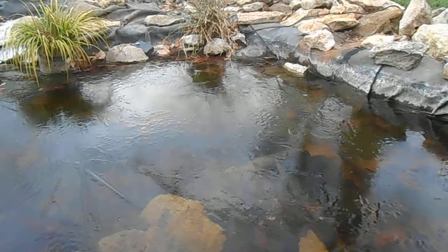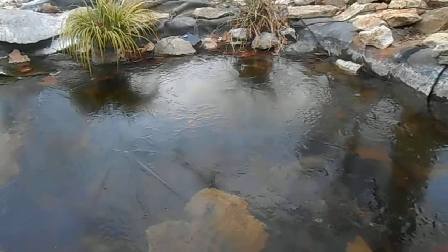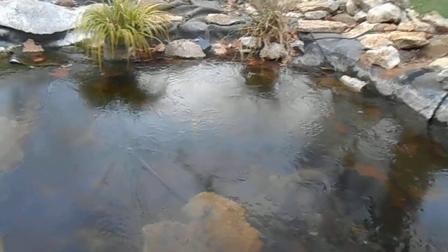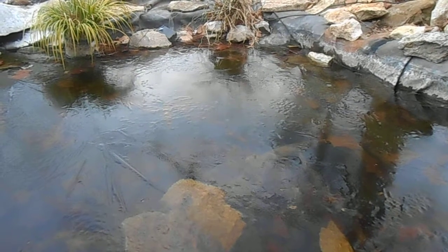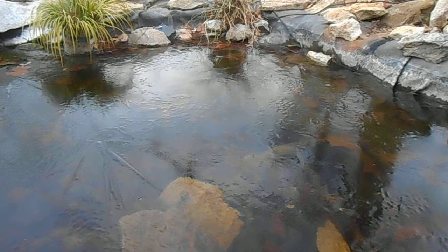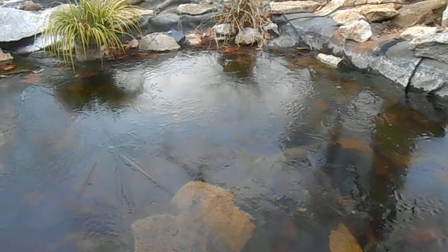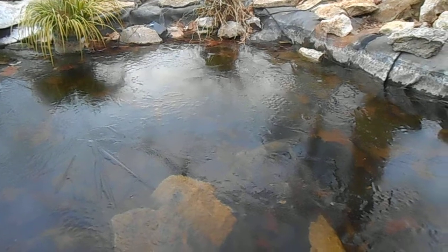I can't believe how much those guys are moving when it's this cold. So just a quick short video of the ice on the pond — wanted to make a point and this kind of does it. Leave me a comment, tell me what you think.